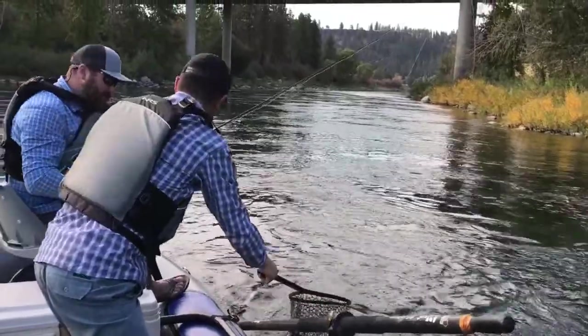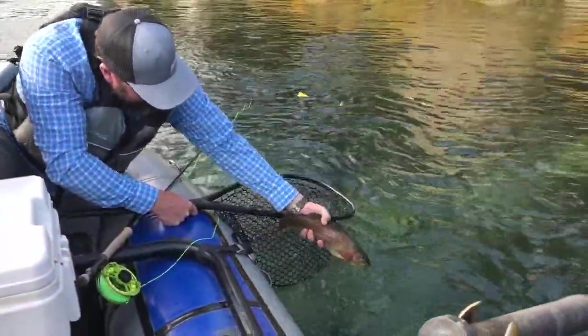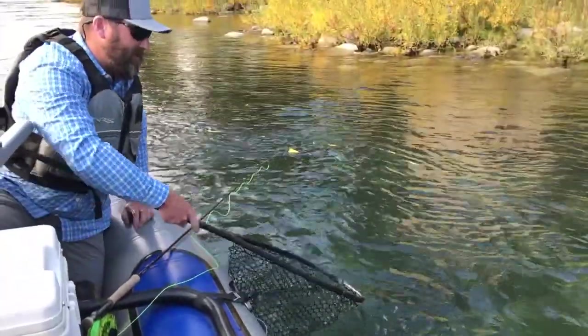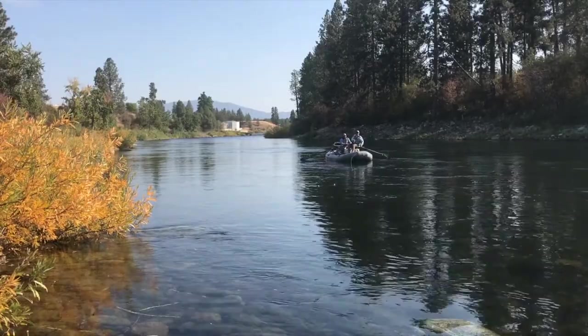Nymphing will always find fish in the Spokane. You can use a Pat's Rubber Leg, caddis pupa since we've had a variety of caddis hatching, as well as small beaded pheasant tails, jig princes, and that sort of fly.